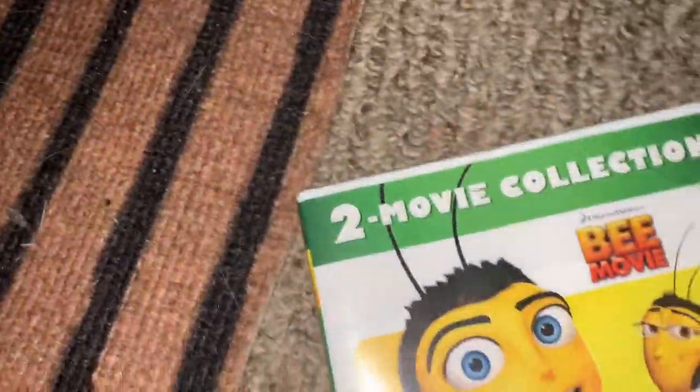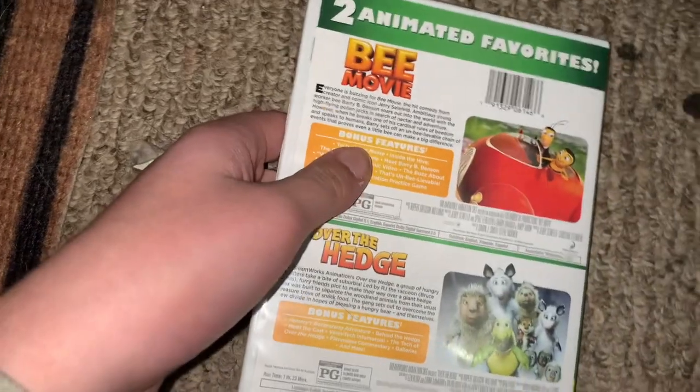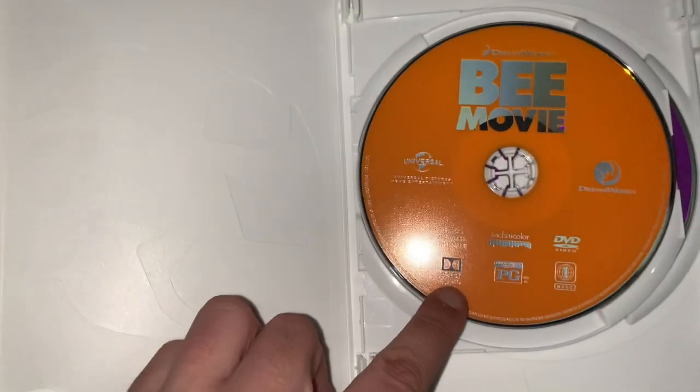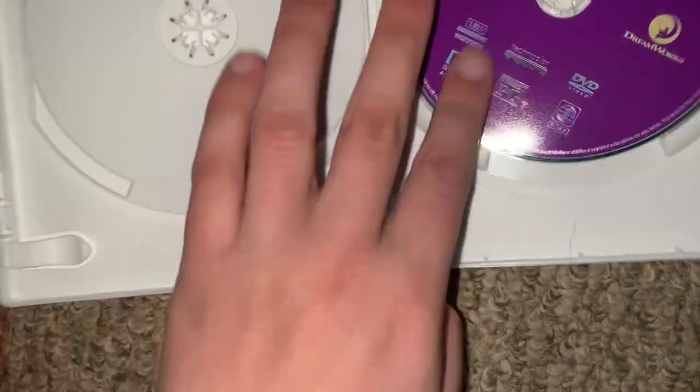But here it is — now let me open it. So I just took the wrapping off of there, so now we can finally get into it. There's the front, spine, and the back. And here's what the inside looks like — an orange disc for the Bee Movie and then a clear disc for Over the Hedge.